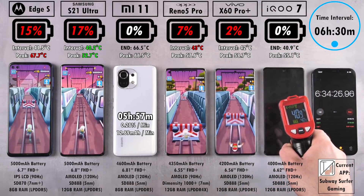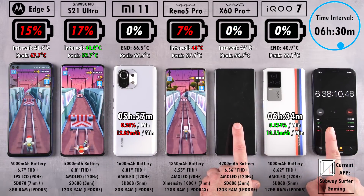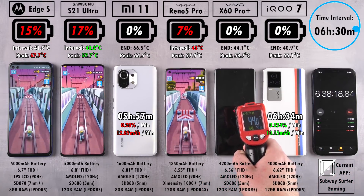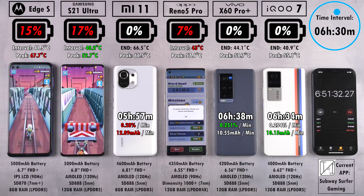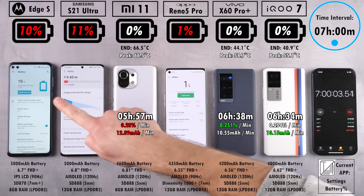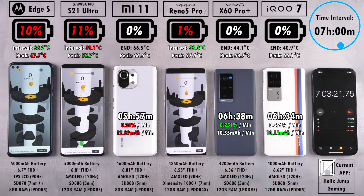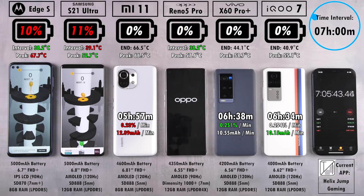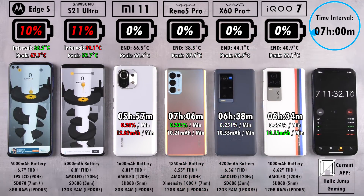The cheapest phone on the table is the Motorola Edge S at around €250 in China — ridiculously cheap. The X60 Pro Plus, more expensive than the iQoo 7, finished just four minutes later — not really a big difference with only 200 mAh between them. At seven hours, we have 10% on the Edge S, 11% on the S21 Ultra, and just 1% on the Reno. The Oppo finally gives up at seven hours and six minutes — brilliant battery life for a phone with a tiny 4,350 mAh battery, getting over an hour more juice than the Mi 11 with a larger 4,600 mAh battery.